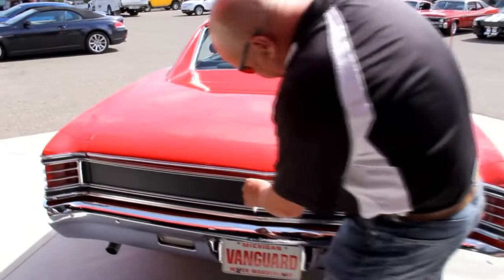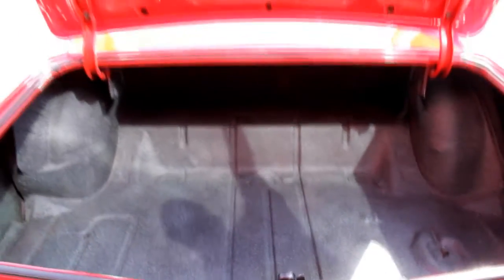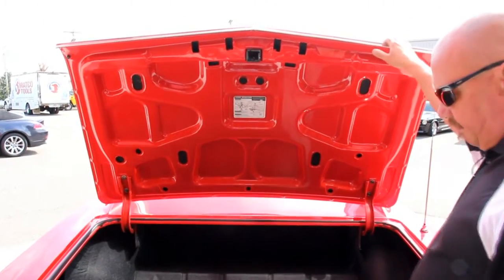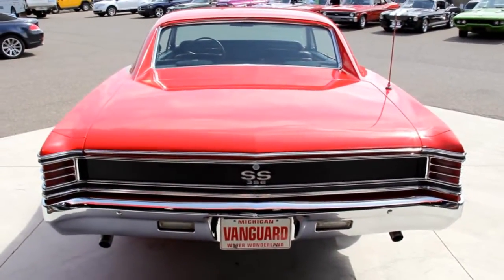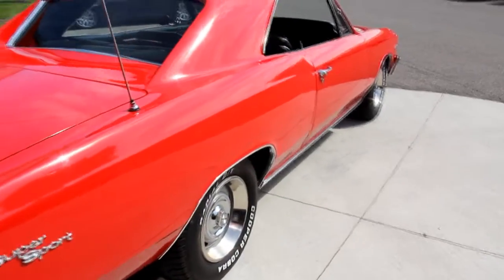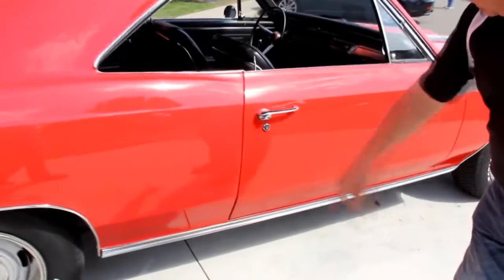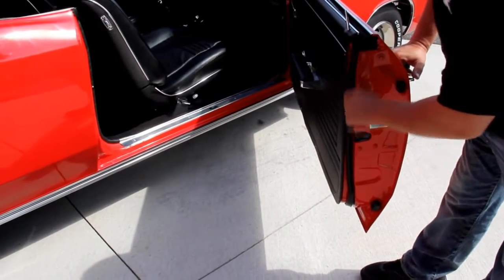We'll grab the keys to get in the trunk. The trim on the deck lid looks great. Look inside — it looks like a brand new car in there. Look at the bottom side of the deck lid; the paint job underneath looks just as good as the top. Look down the side of this car — straight as an arrow. Look how that door fits; the door looks like part of the quarter panel, nice and straight. Beautiful gap. Opens up nice. Jamb looks good, trim looks good.